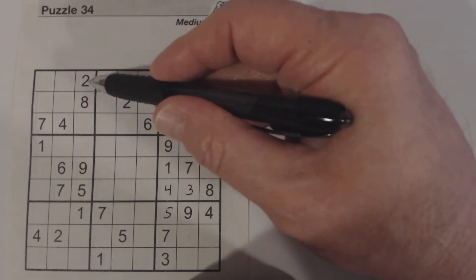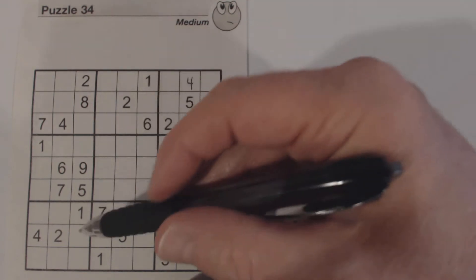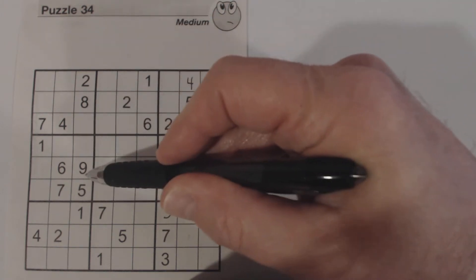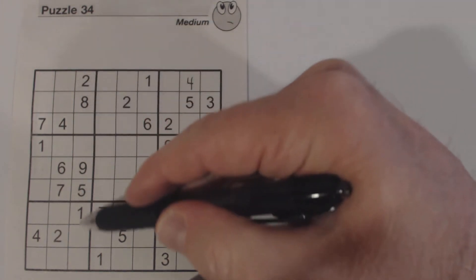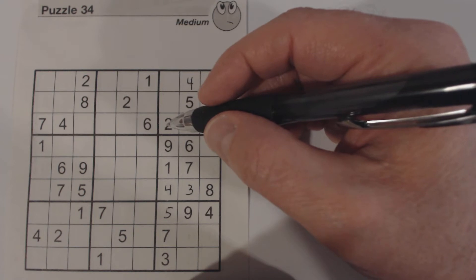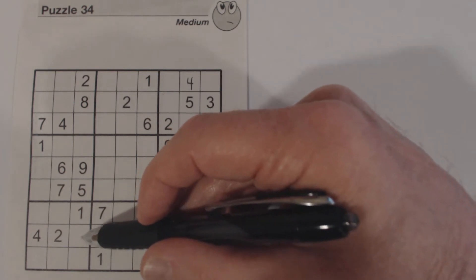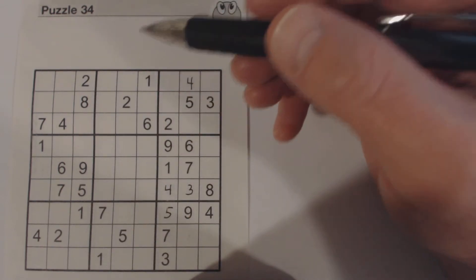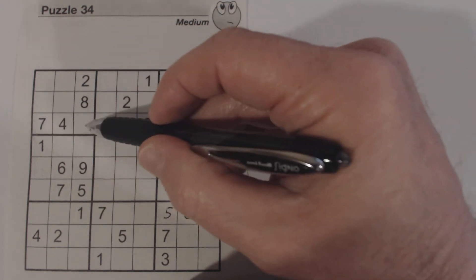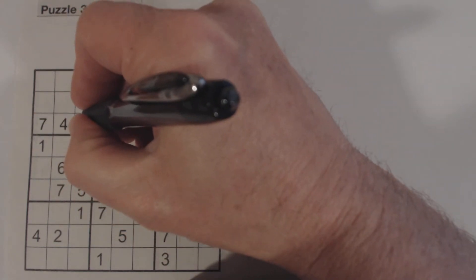Let's look at this column right here. We can do column completion on this and see if we can find any numbers. Let's see what numbers are missing: three, four, six, and seven are missing here. When you do column completion, if you've got four numbers missing like in this case, you can look for a row or a box that has three of those four numbers. We're looking along here for three, four, six, and seven. Right here we've got a four, six, and seven in this row — three of the four numbers. So the only one we don't have is a three. So we know that's a three right there.